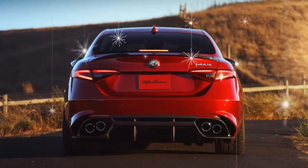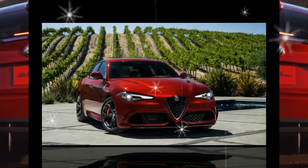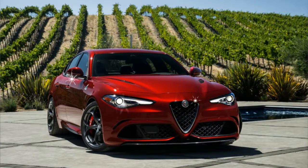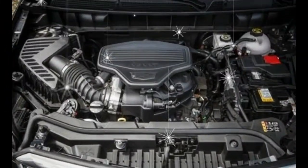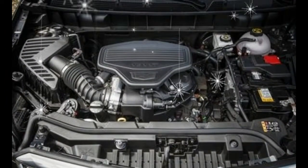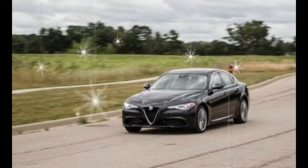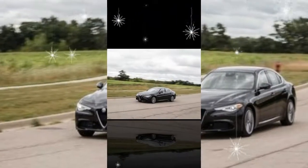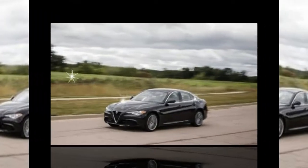Notably absent however was the Ti's $2,250 sport package with 19-inch wheels, which fits the car with a Quadrifoglio-aping tracksuit and replaces the Ti's 18-inch wheels and all-season rubber with larger staggered-width performance tires. Also missing was the Ti's $1,200 performance package and its adaptive dampers, limited-slip rear differential, and column-mounted aluminum paddle shifters.